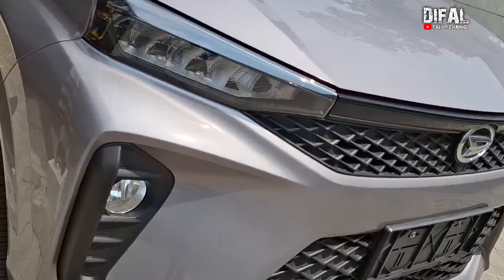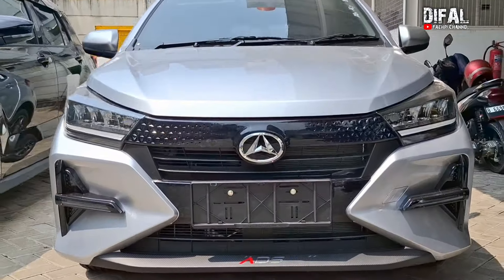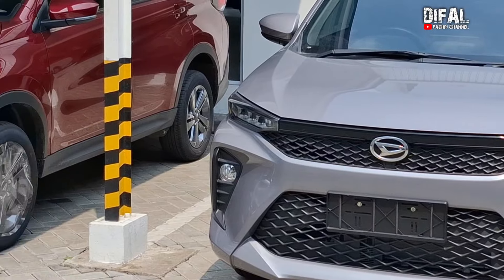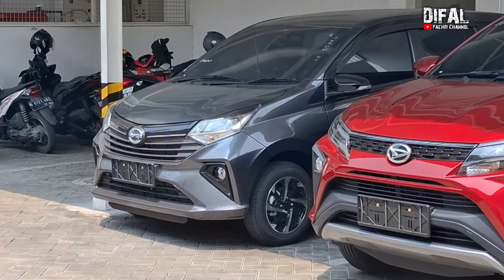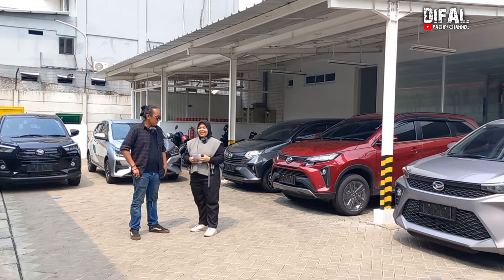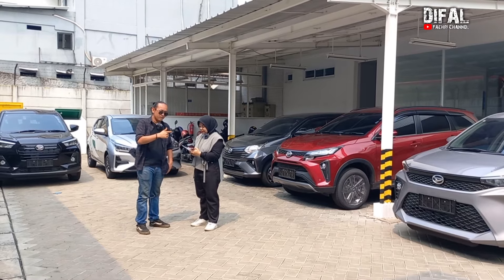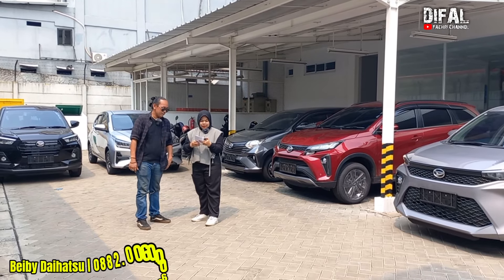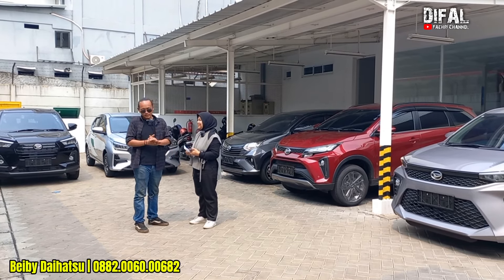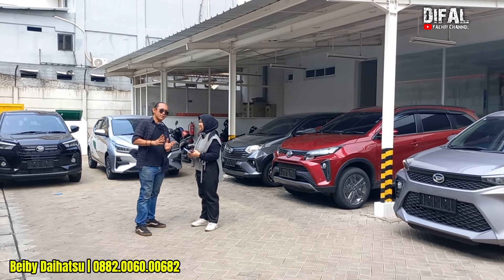Ada dong. Di promo kemerdekaan ini, Astra Daihatsu itu lagi banyak promo merdeka. Selain cashback-cashback, Mbak Bebi juga ada hadiah khusus buat penonton tercepat ya. Kalau mau walk in, ketemu sama Mbak Bebi, alamatnya di Jalan Auto Iskandar, Jendareng, Kecamatan Karawaci, Kota Tangerang. Kalau mau telepon Kak Bebi, nomornya 0882-0060-00682. Nanti terpampang di sini ya sepanjang video. Tapi teman-teman simak dulu videonya biar paham promo-promo apa yang disajikan sama Kak Bebi.